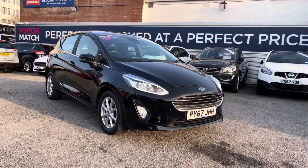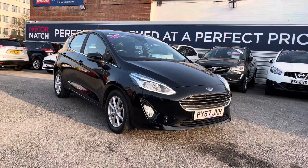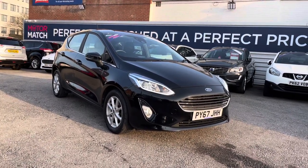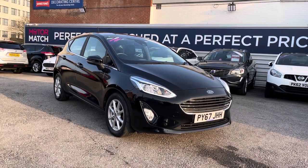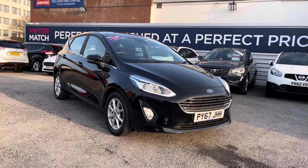Hello and welcome to Motor Match Stockport. My name is Daniel and I'm pleased to present you with this lovely Ford Fiesta 1-litre Turbo EcoBoost C-Tech five door. This vehicle is currently on 19,539 miles and it's had two previous owners from new. It's finished in the colour Shadow Black, and if you'd like more information please give us a call on 0161 885 0358.